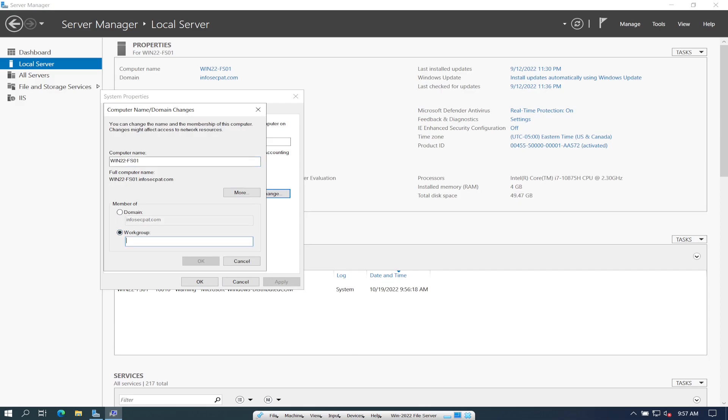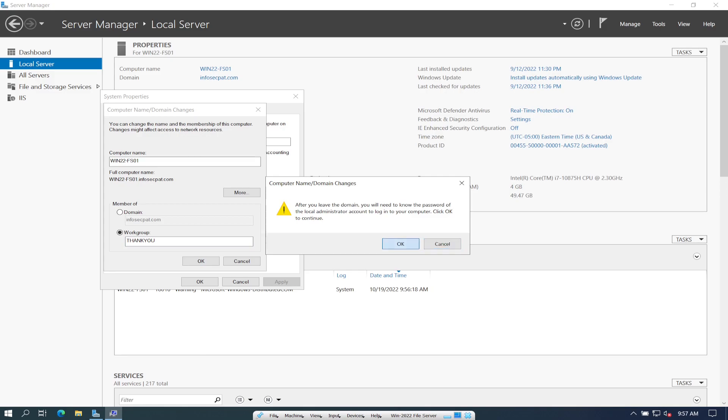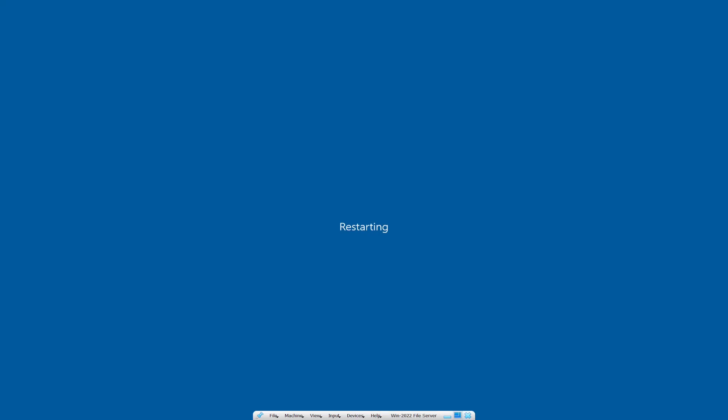We're going to click on Domain and Change. It's on our infosecpack domain. To unjoin a computer or server from a domain, just switch it to Workgroup. I'm going to put 'Thank You' as my workgroup name, hit OK. Once that's done it says it needs a reboot — welcome to the Thank You workgroup.